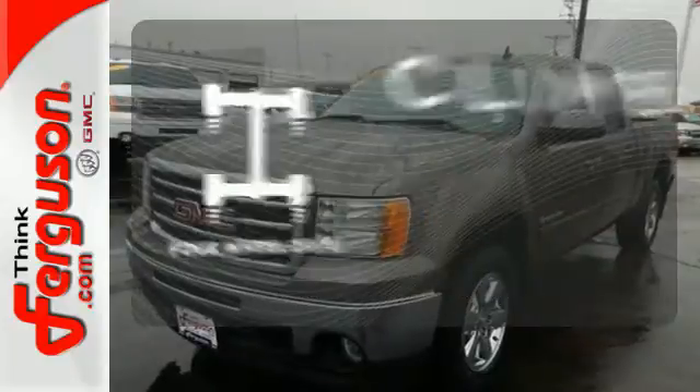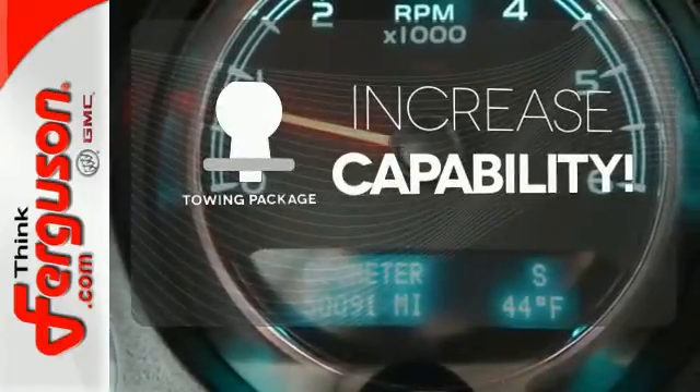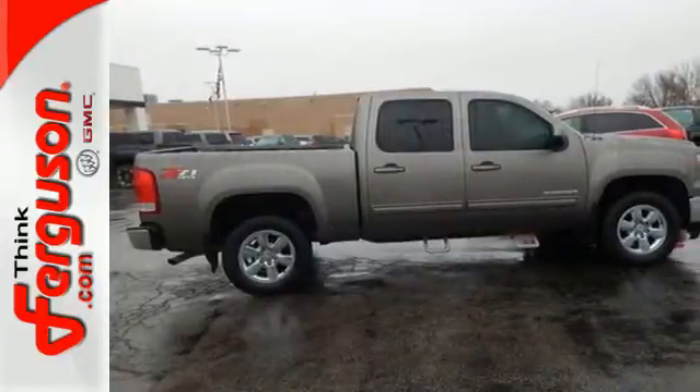With four-wheel drive, you'll never get stuck again. Ward off the chills with the heated seats. You're set to handle any job or haul any of your toys with the included tow package. See what adventures the Sierra creates for you when you take it for a test drive today.